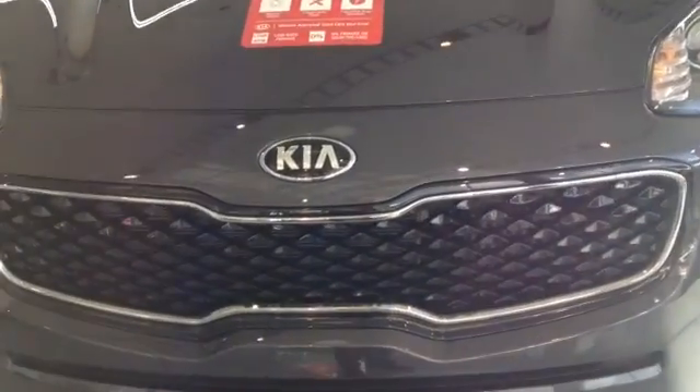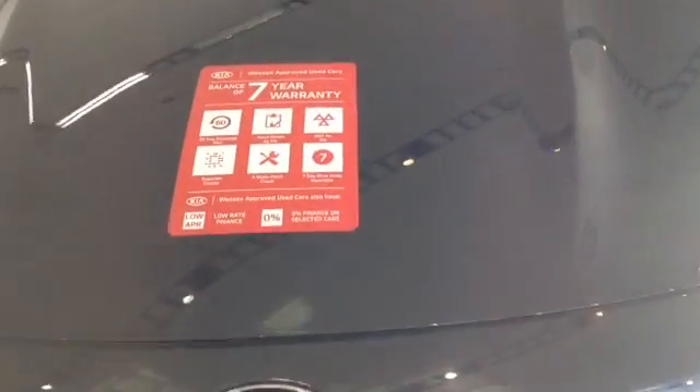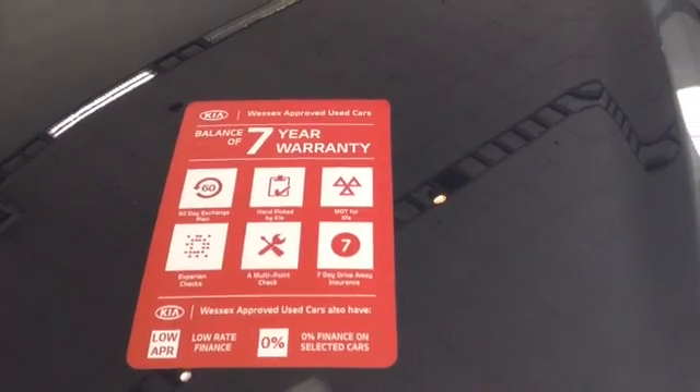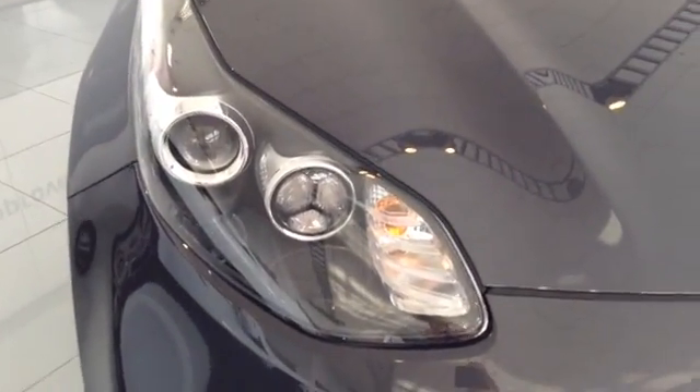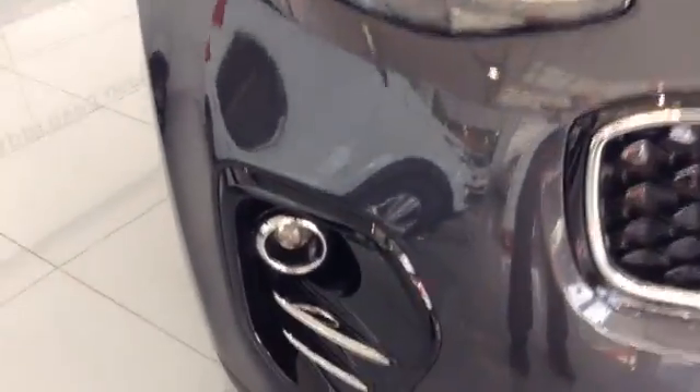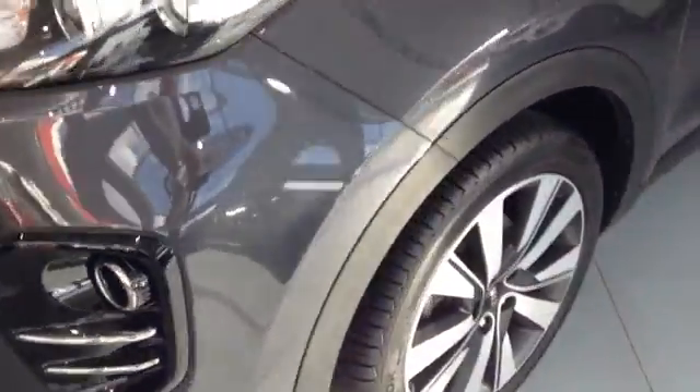Now I will show you around the vehicle. As you can see it comes with a Kia Tiger Nosed front grille. The car also has the remainder of the 7 year warranty. It also comes with nice big clear headlights with darkened interior. It also comes with nice sporty lower spotlights as well. As you can see it's a Kia Wessex approved car.